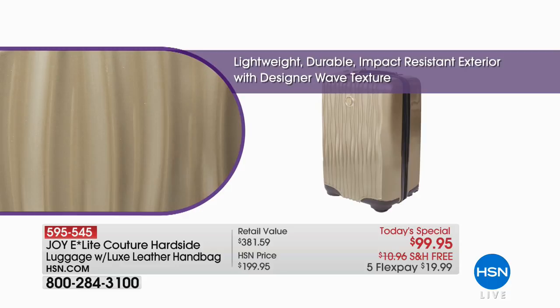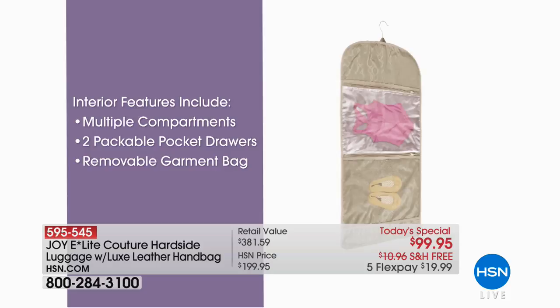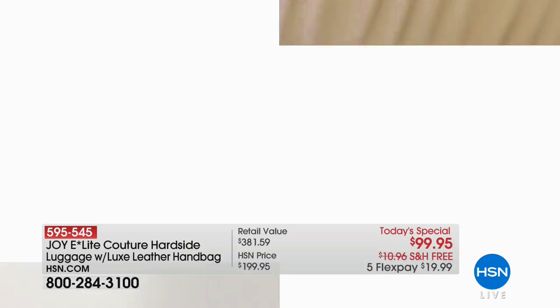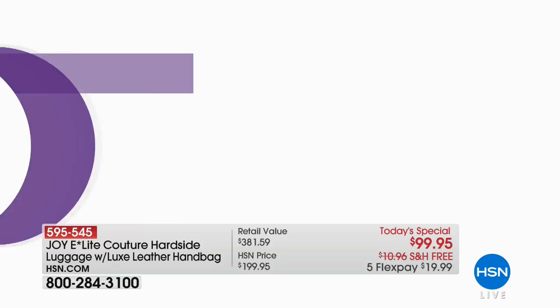You're getting that carry-on — 22-inch size — a genuine leather handbag. Durable but lightweight and incredibly beautiful, all under $20 on flex pay. Gold-tone signature hardware, packable pocket drawers, a garment bag included inside — full organization. The spin ball wheels and spin line wheels take you to a whole new level. It's a whole different way of traveling — like getting out of a jalopy and into a sports car. You'll never want any other luggage.